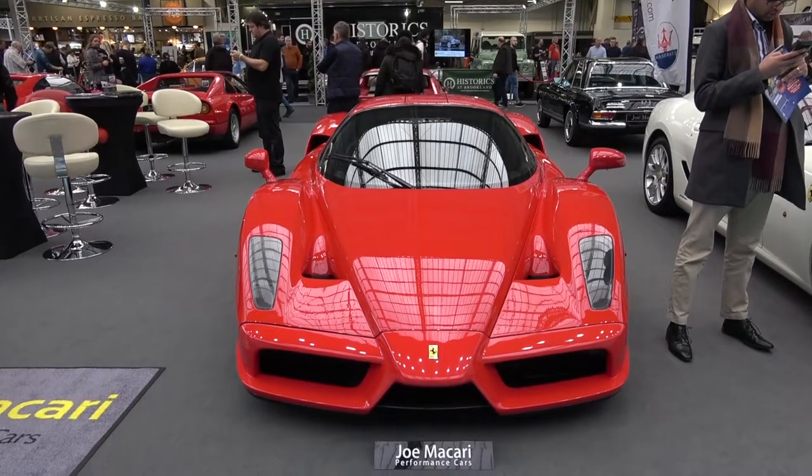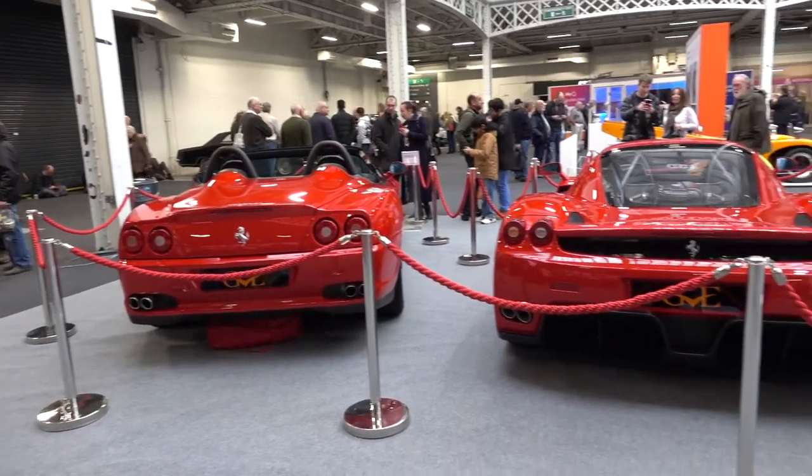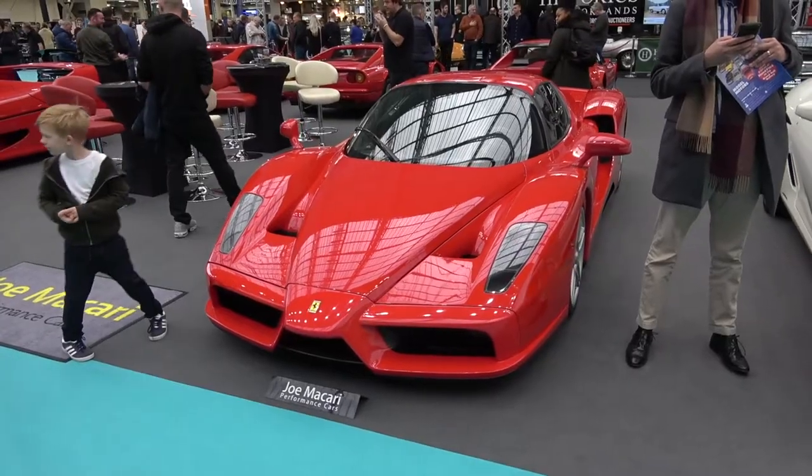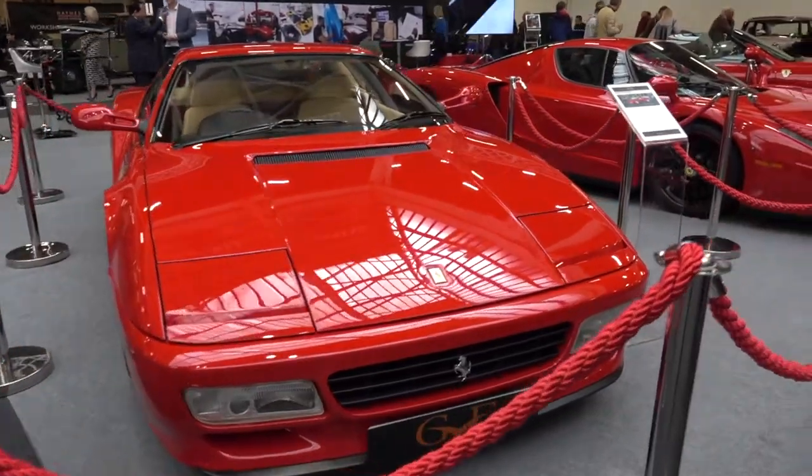The Ferrari Enzo — named after the company's founder Enzo Ferrari. It is one of the most iconic Ferraris ever made and its value is forever increasing.